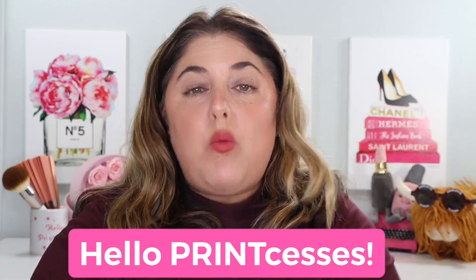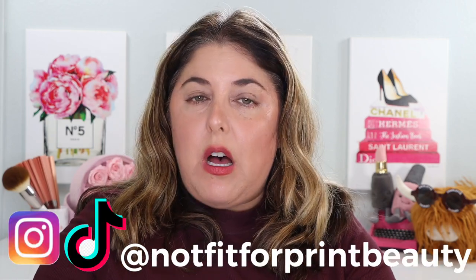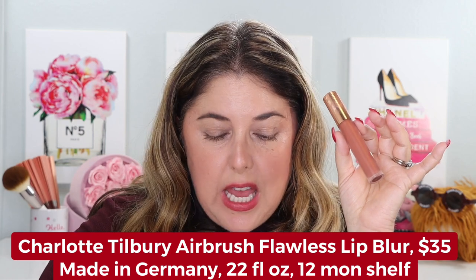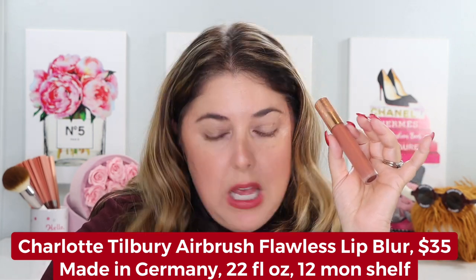Hello print-cesses and welcome back to Not Fit for Print Beauty with me, Rebecca. Today we're going to talk about a newly launched product from Charlotte Tilbury — the brand new Charlotte Tilbury Airbrush Flawless Lip Blur. It comes in eight shades and is $35 each. I picked up 50% of the collection, so four shades.